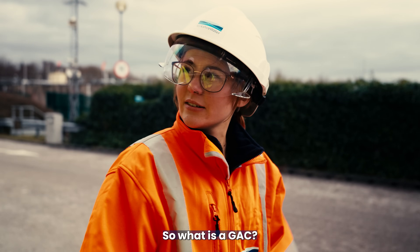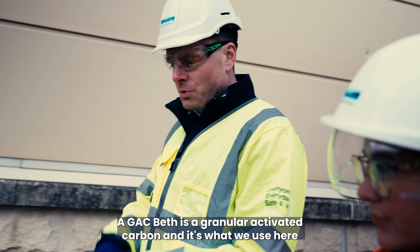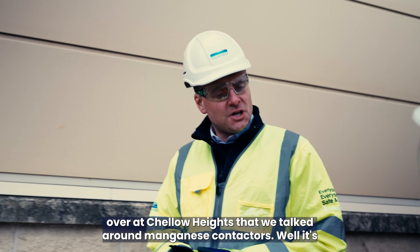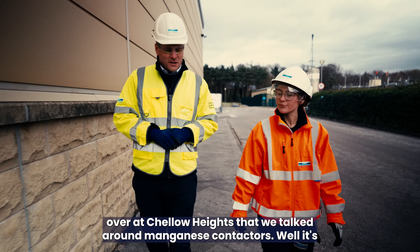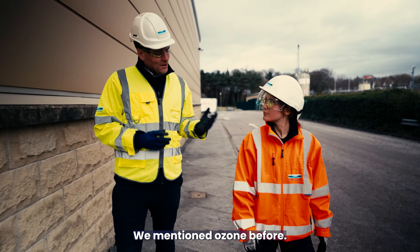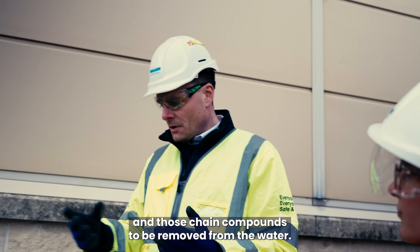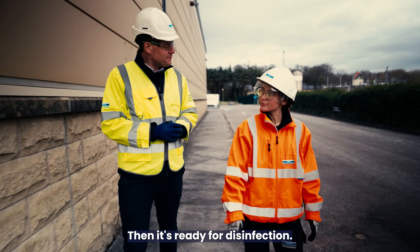So what is a GAC? A GAC — granular activated carbon — is what we use here at Headingley as part of the second stage filtration process. You may recall from the Science Behind video at Cello Heights that we talked about manganese contactors. This is a different form of secondary filtration. We mentioned ozone has broken down the compounds — it's then important for those impurities and chain compounds to be removed from the water. Then it's ready for disinfection.